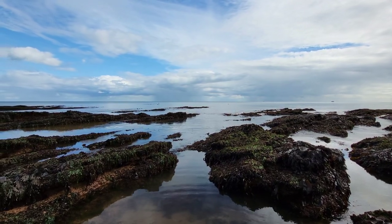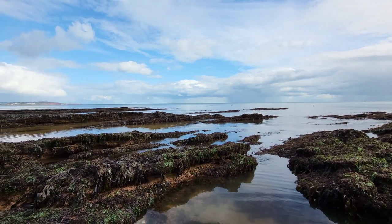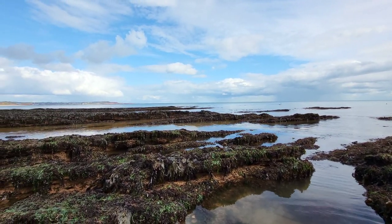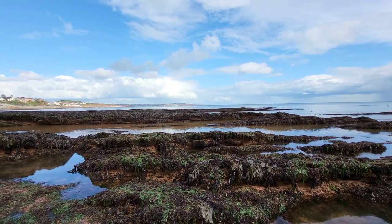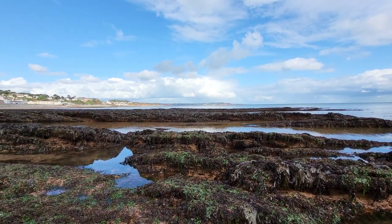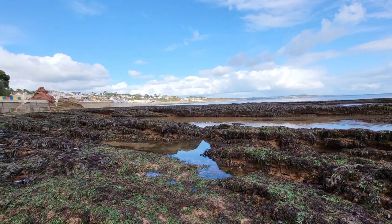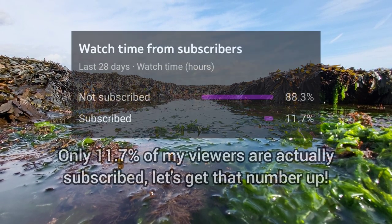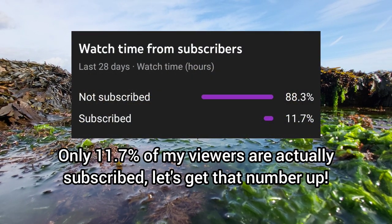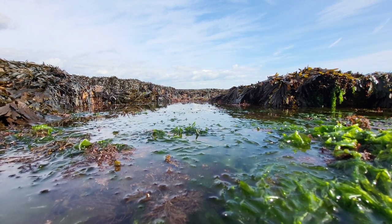Hey guys, welcome back to the channel and to another rock pooling video where today you find me back in Dawlish, where I end up finding another rare fish in a rock pool, a new species of crab, and much more. If you enjoy this video please leave a like, and if you want to learn more about UK marine life like the species in this video, make sure you subscribe to the channel. But for now let me show you what I found in these amazing rock pools.